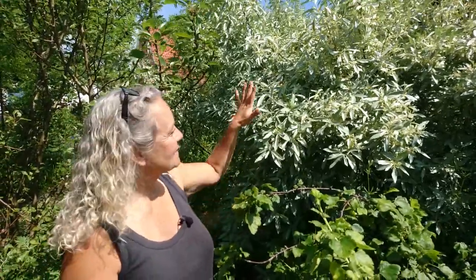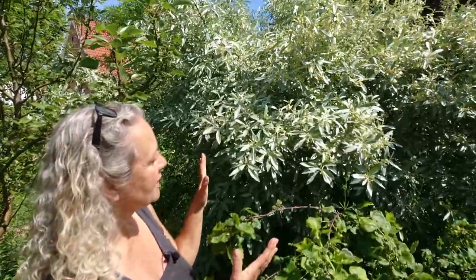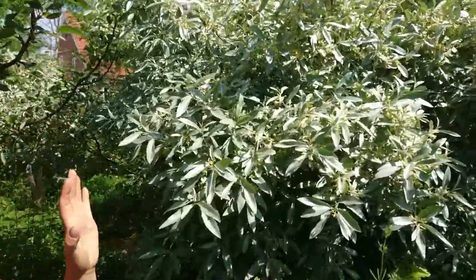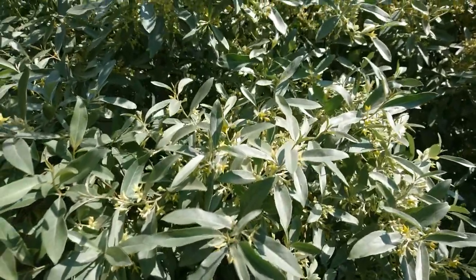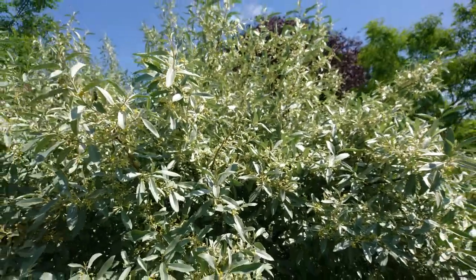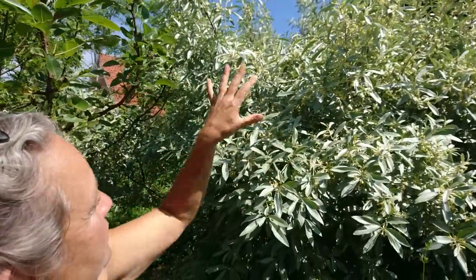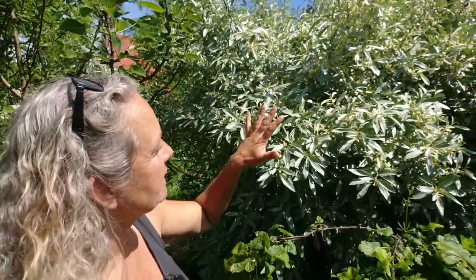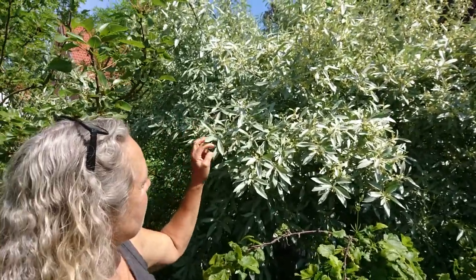Hey guys, welcome back to the Food Forest. This is an autumn olive and I know I've mentioned it in other videos, but it really is one of my favorite nitrogen fixes. And right now it is the most beautiful that it gets. I think this combination of colors, the leaves and this yellow color on the flowers — and perhaps you can sense that there is lots and lots of insect activity in this bush, or small tree as it grows to be.